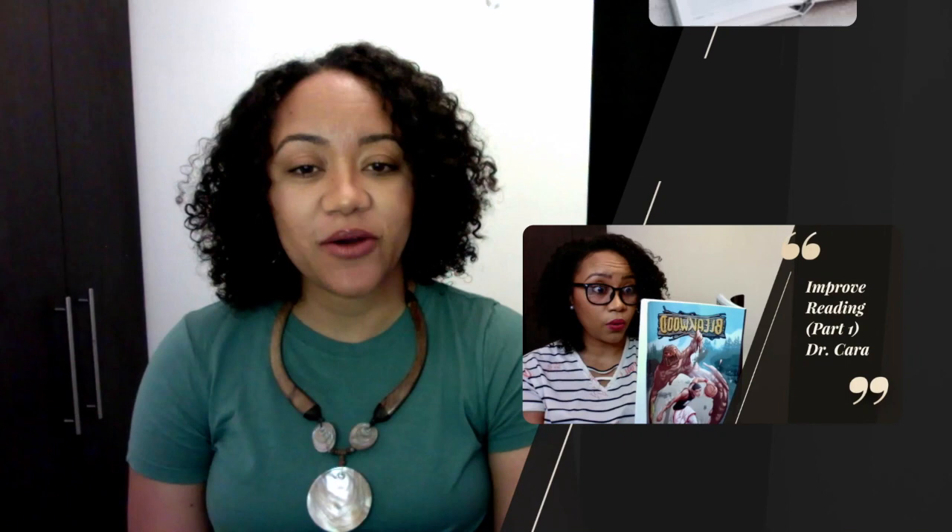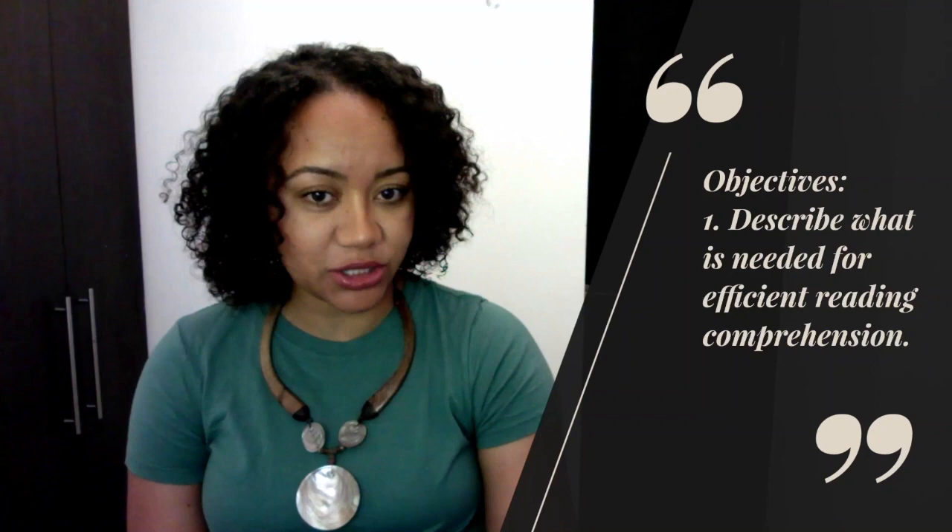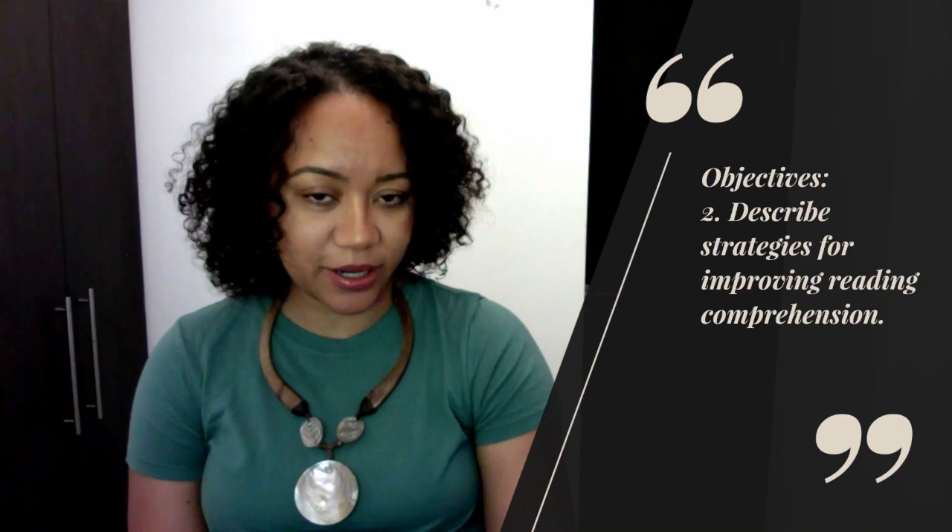Hi and welcome to Part 2 of ways to improve reading. If you haven't already watched Part 1, go ahead and look on my YouTube channel — Part 1 covered fluency. Now in Part 2 we're going to look at comprehension. The objectives of this video are: number 1, describe what is needed for efficient reading comprehension, and number 2, describe strategies for improving reading comprehension.